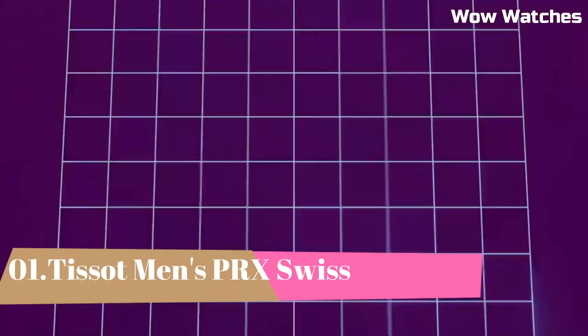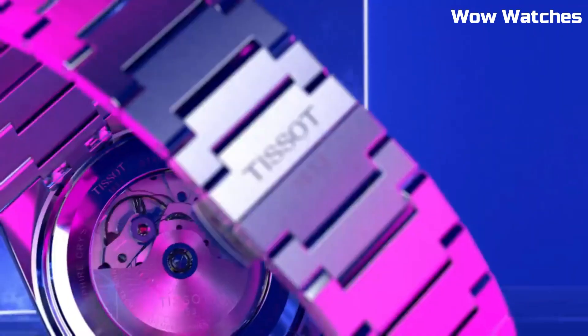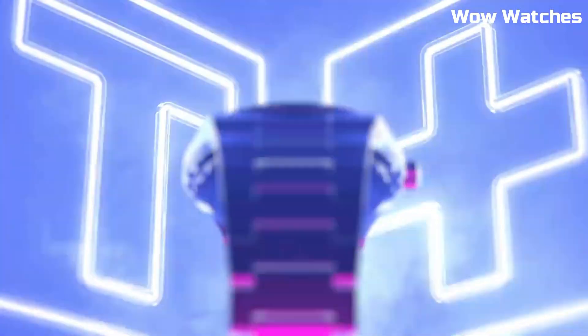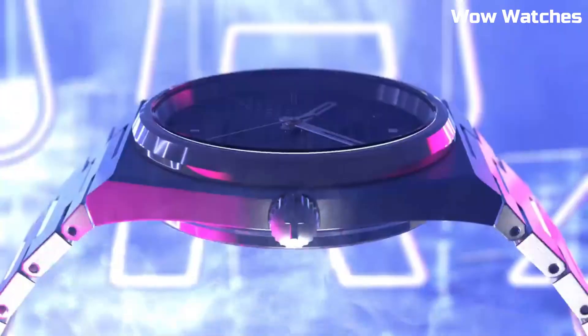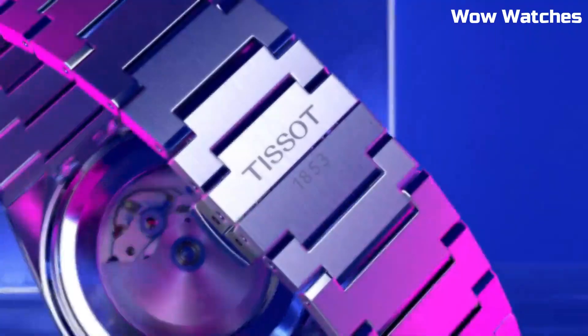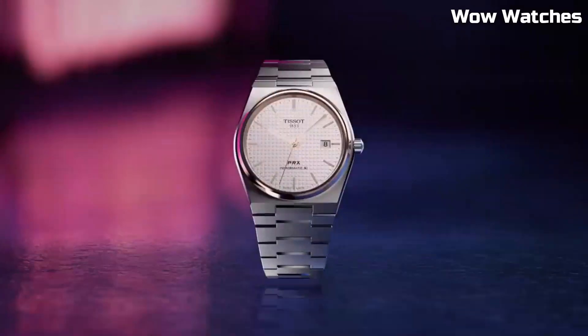Number 1: Tissot Men's PRX Swiss. This Swiss watch is a testament to timeless elegance. With a stainless steel case and bracelet, it exudes sophistication and durability. Its Swiss quartz movement ensures precise timekeeping. The black dial features minimalist markers, capturing a modern aesthetic. A date display adds practicality to its design. Merging classic and contemporary, the PRX Swiss watch reflects Tissot's commitment to quality craftsmanship.